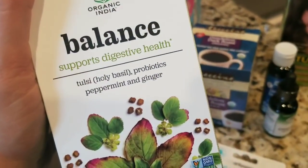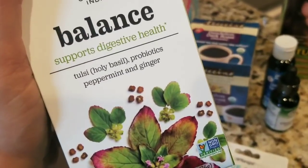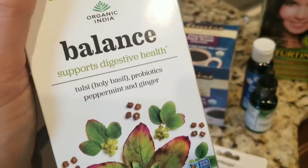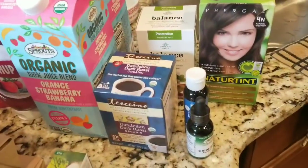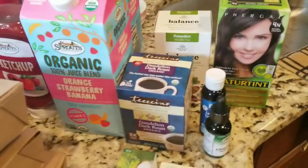And then here's another one — Tulsi, holy basil, with probiotics, peppermint and ginger, two of my favorite flavors. This one's from Organic India. I do like their products. It's balanced to support digestive health. You've been hearing a lot about leaky gut syndrome and that all our immunity and health is actually coming from our gut, so I wanted to give that one a try.